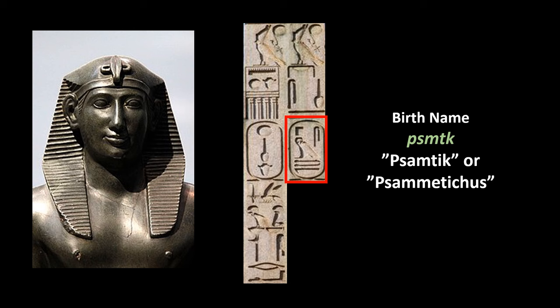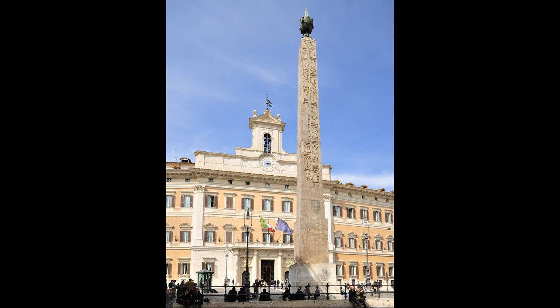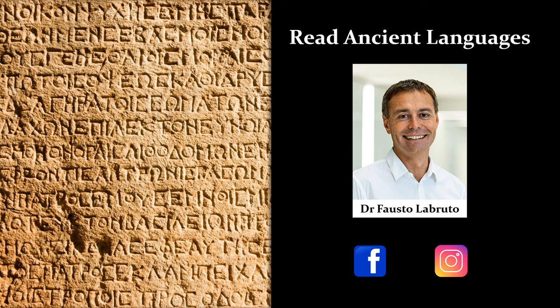A statue with the effigy of Psamtik II can be seen at the Louvre. So the next time you are in Rome you will be able to see up to 13 different ancient Egyptian obelisks. This one, which is one of the largest, stands in front of the Italian Parliament House and bears the five names of the royal titulary of pharaoh Psamtik II — which you will now be able to decipher after this video. Thank you for watching Read Ancient Languages. Don't forget to follow us on Facebook and Instagram, subscribe to this channel, and please check my other videos, including the video on my book on Hittite history and language.